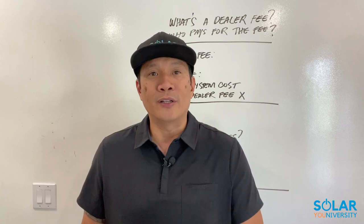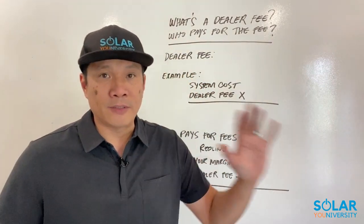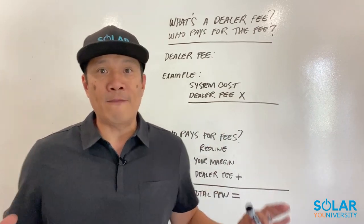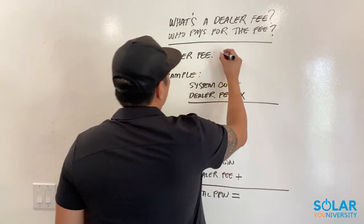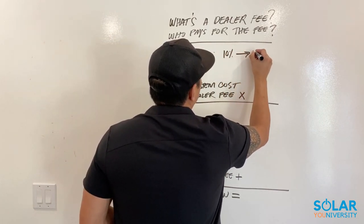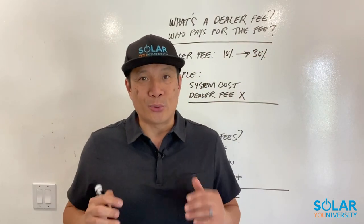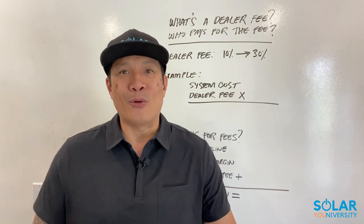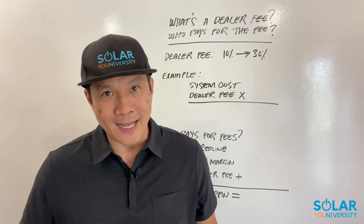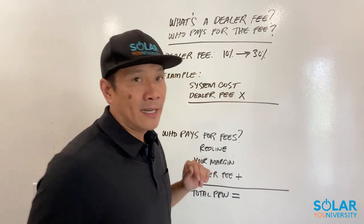Let me go over the details so you understand what a dealer fee is, how it's calculated in your commission, and who pays it. The dealer fee percentage — which is pretty insane right now — can range from 10% all the way up to 30% as of October 2022. Depending on when you're watching this video, it can be a little less or a little more. So basically it's 10 to 30% of the cost of the system.